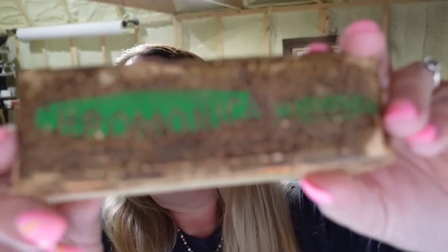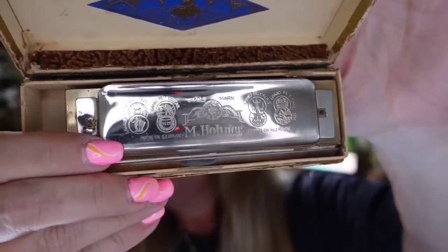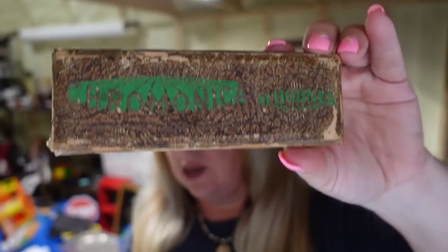Next is a harmonica — I paid $20 for two of them, so $10 each. The other one is more expensive. This one is a Chromonica and it sold for $25, about a $10 profit, selling really fast in under a month.